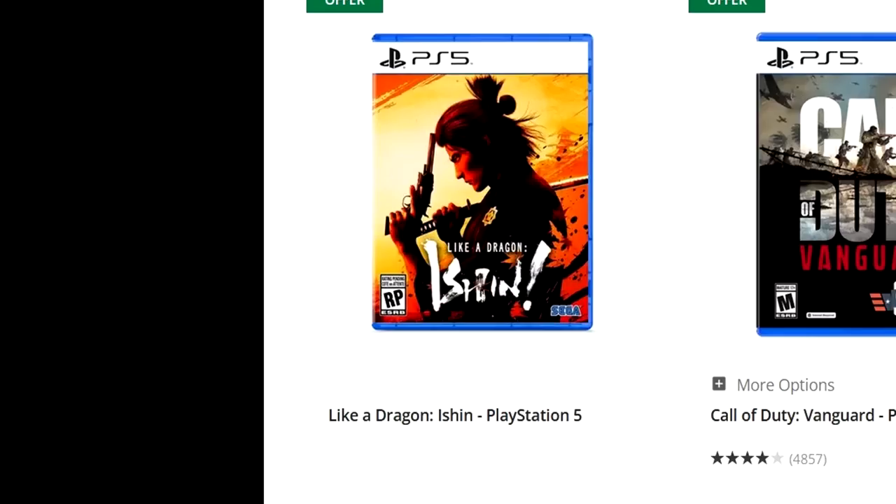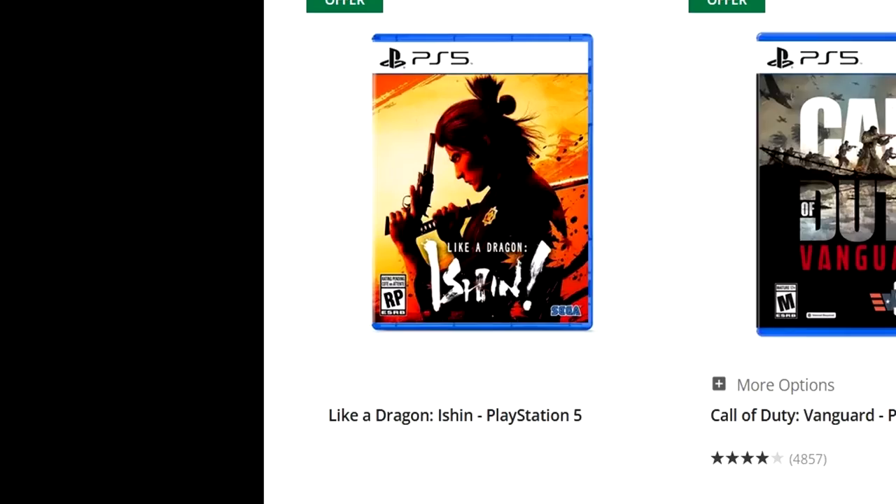You might think, hey, Elden Ring is a 15-month-old game for $30. Well, show me where you can get Elden Ring for a better price than $30 — it probably ain't gonna happen. So, yeah, that's still a pretty decent option.